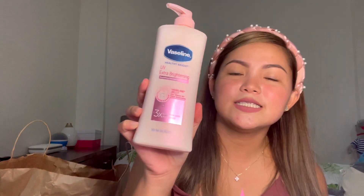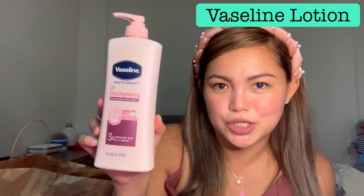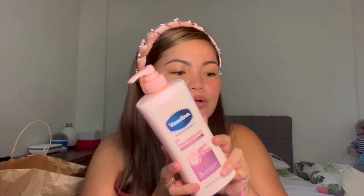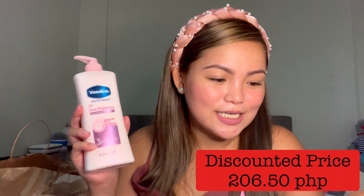We have here Vaseline UV Extra Brightening Nourishing Niacinamide Lotion — that sounds really cool! Usually I use Nivea for daily lotion after taking a bath, but this one is on sale and I found it the lowest price amongst the other lotions available. So I just got one. It's 206.50 pesos.